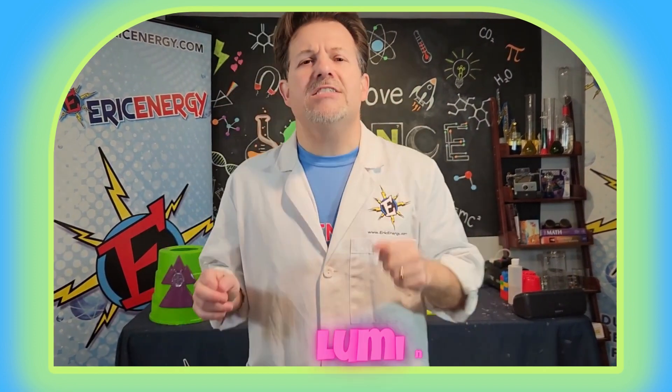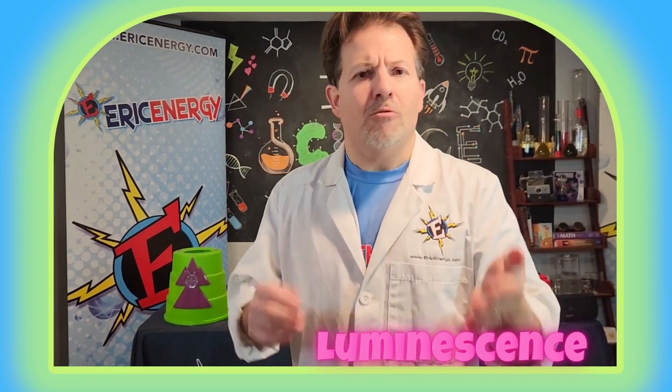Hey guys, Eric Energy, Eric Energy Studios. Today we're talking about the science of luminescence. What is luminescence? It is cold light. Regular light, like from the sun or from a light bulb, has to make heat in order to make light.